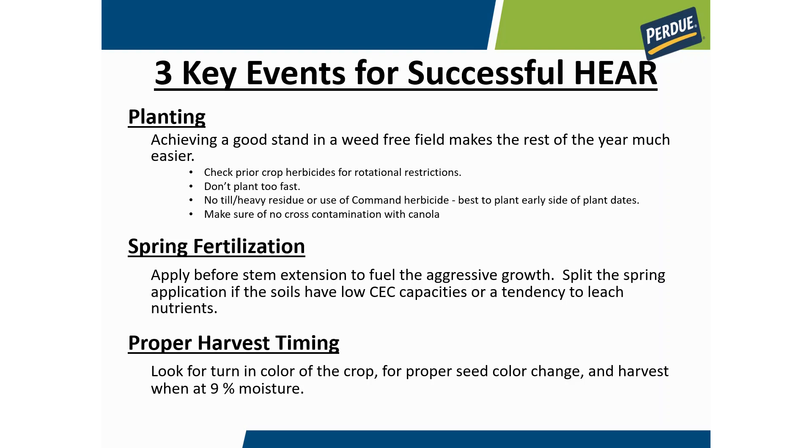The third key event is getting your harvest timing right. Being a small seeded crop, when you store this grain it's hard to drive air through it, so it's important to harvest at around nine percent moisture on this crop — harvest and deliver at that point. Those are the three key events in growing the crop.